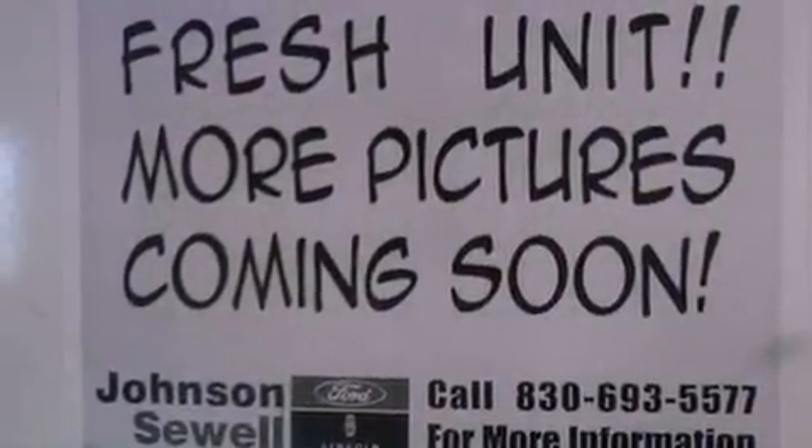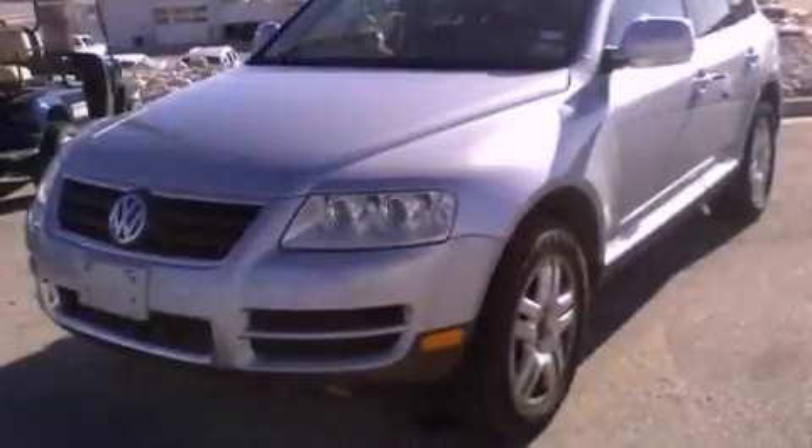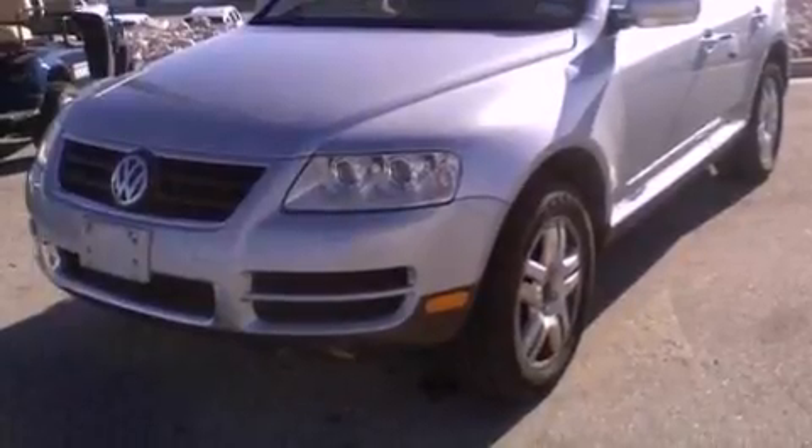Its top features include a sunroof, heated front seats, a low tire pressure indicator, traction control and stability control systems, a 10-speaker audio system, and many other features.